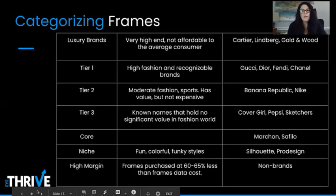Next is Tier 1 — these are very high-fashion, recognizable brands like Gucci, Dior, Fendi, and Chanel. Tier 2 are moderate fashion and include some sports brands; they offer value but are not nearly as expensive as Tier 1. Brands like Oakley, Nike, Banana Republic, and Ray-Ban all make up Tier 2.